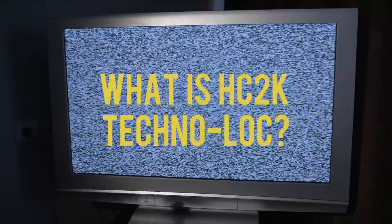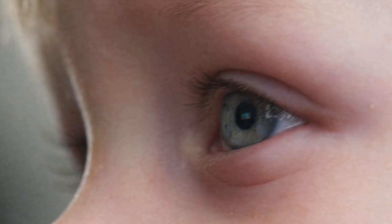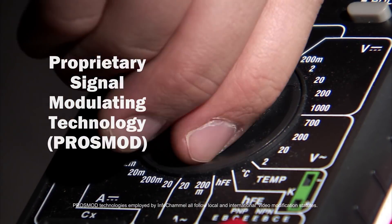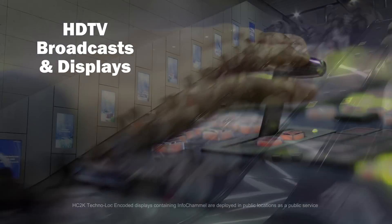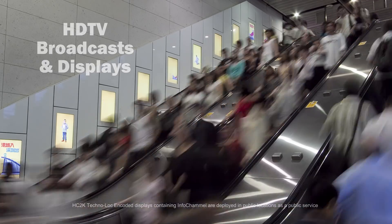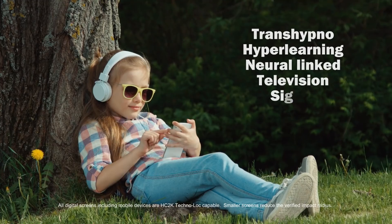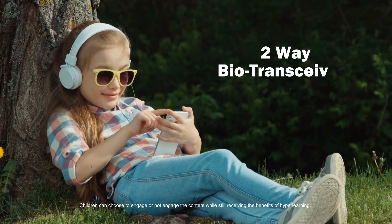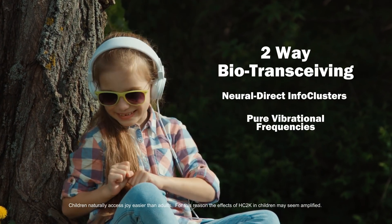What is HC2K Technolock? Simply described, it is a proprietary signal modulating technology for HDTV broadcasts and displays. More comprehensively, it's a trans-hypno hyperlearning neural link television signal protocol capable of two-way biotransceiving info along with pure vibrational frequencies.